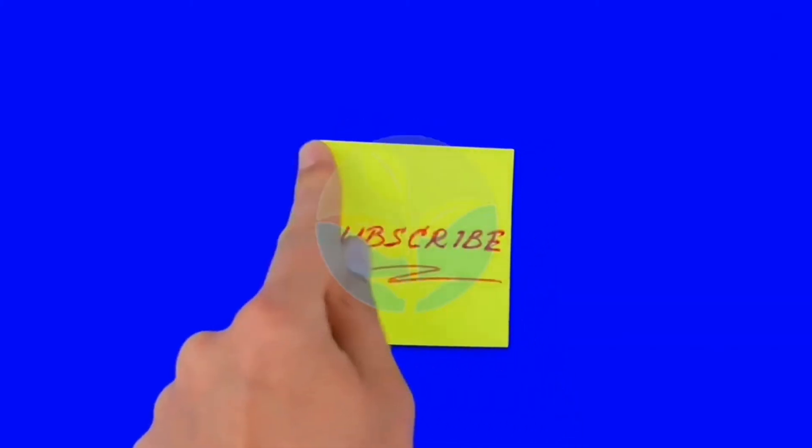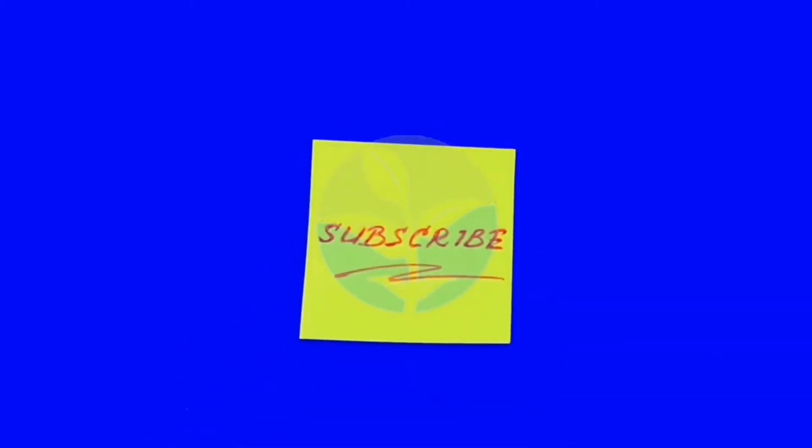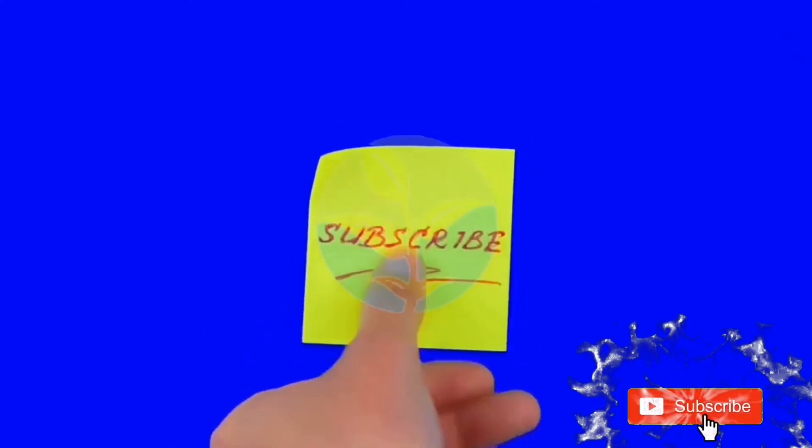If you like this video, please subscribe and share it with your friends. Don't forget to click the notification bell for more updates. Thank you for watching.